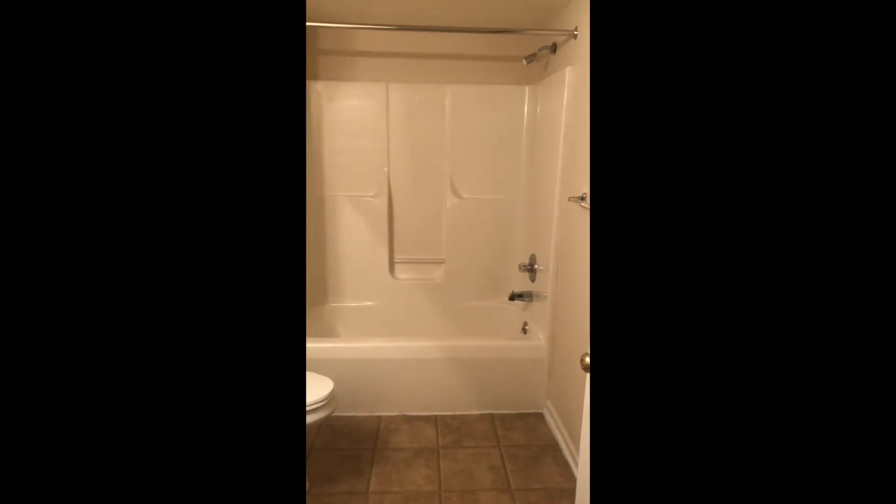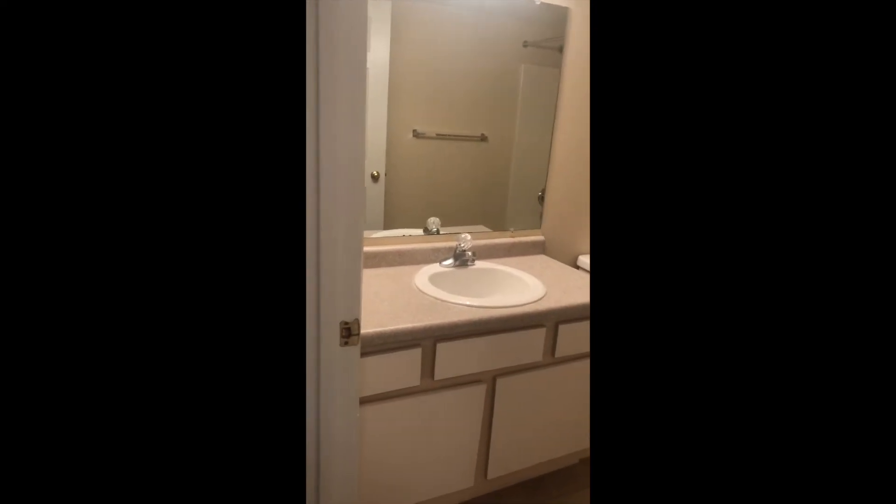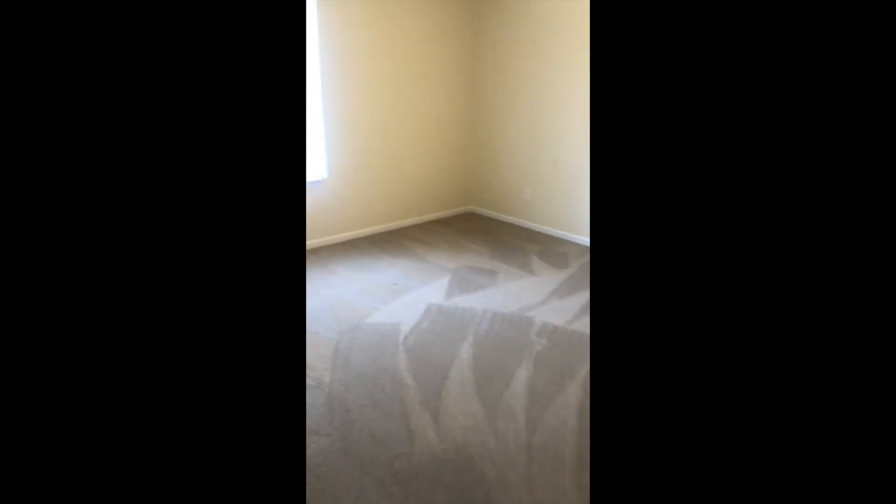This is the first bathroom — the guest bathroom. It has a tub and pretty good storage space. And here is the master bedroom, with another large window.